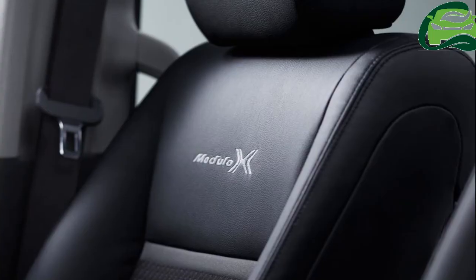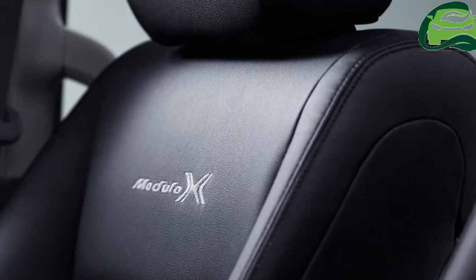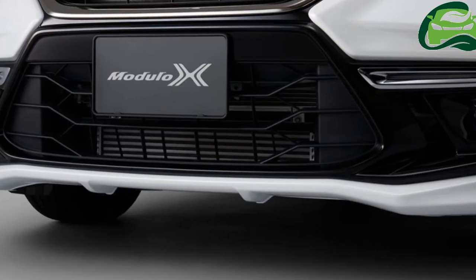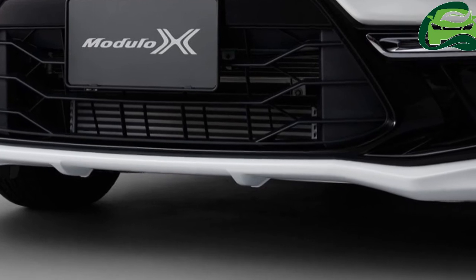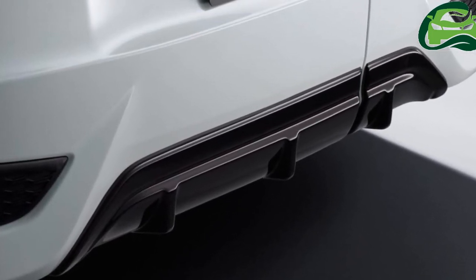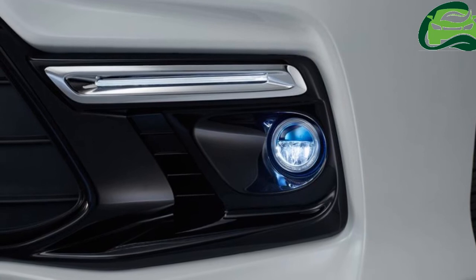It's powered by the L15B 1.5-liter VTEC turbocharged four-cylinder petrol engine that produces 110 kW (150 PS) at 5,500 rpm and 203 Nm of torque between 1,600 rpm and 5,000 rpm. Power is sent to the wheels via a continuously variable transmission, with drivetrain layout choices including front-wheel drive and four-wheel drive.